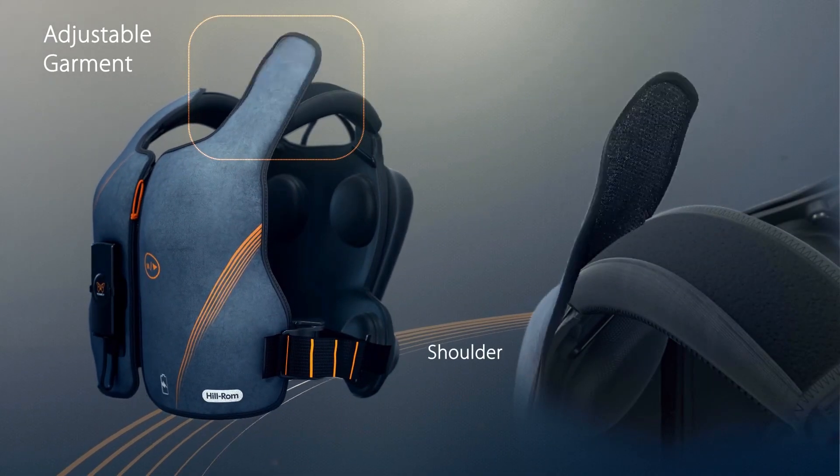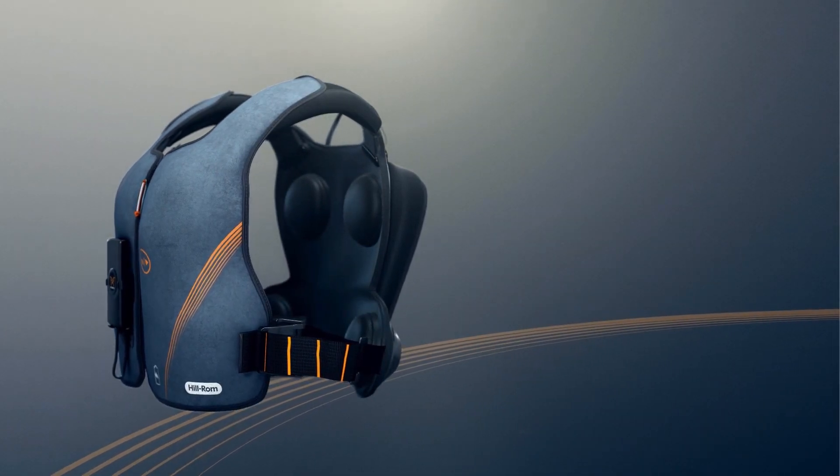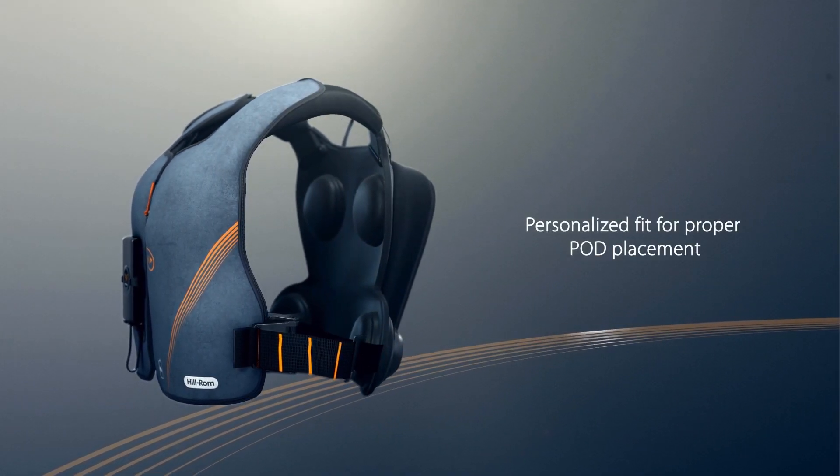The garment has adjustments at the shoulder and mid-torso to ensure a personalized fit for proper pod placement.